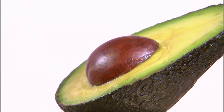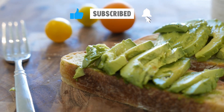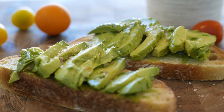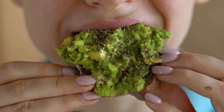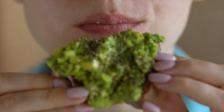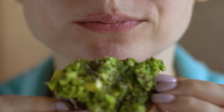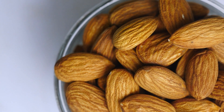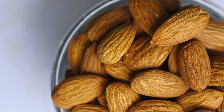Avocados are rich in essential fatty acids such as omega-3, which nourish the skin from within. They also contain vitamins E and C, which help protect the skin from free radical damage. Regular consumption of avocados can improve skin elasticity and reduce the appearance of wrinkles. Add avocado slices to your salads, sandwiches, or smoothies for nourished and glowing skin.